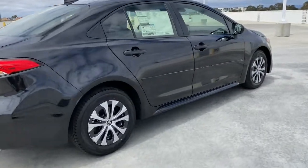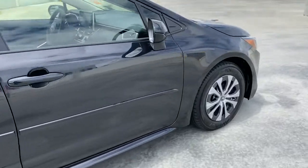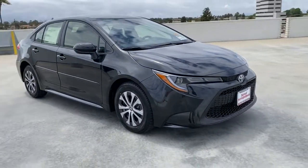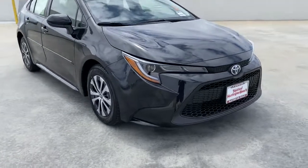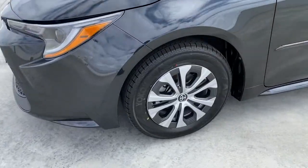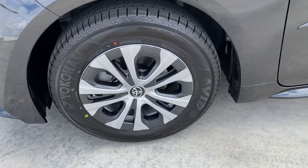The following are some of this vehicle's highlighted options: keyless entry, backup camera, adaptive cruise control, satellite radio, keyless start, heated mirrors, lane keeping assist, Bluetooth connection, aluminum wheels, and steering wheel audio controls.